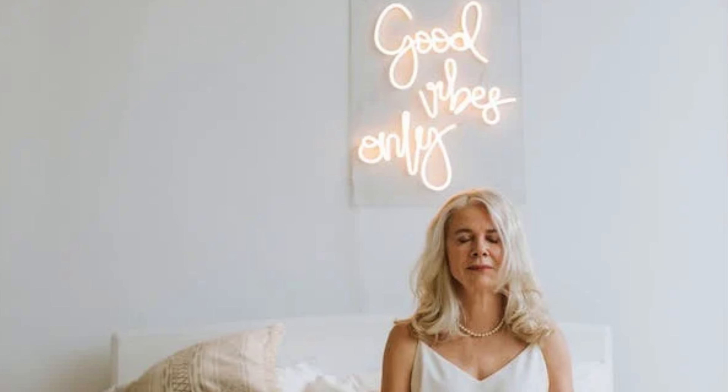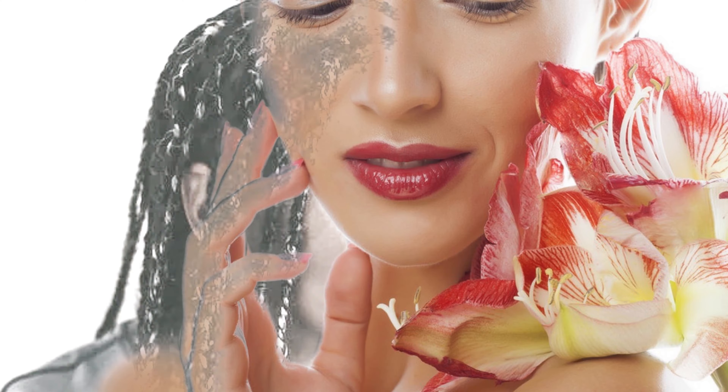leaving behind the telltale signs of aging like gray hair, wrinkles, and fine lines. Do not be afraid, for your skin's renewal awaits in collagen-rich foods.